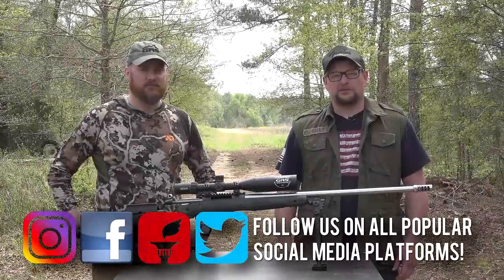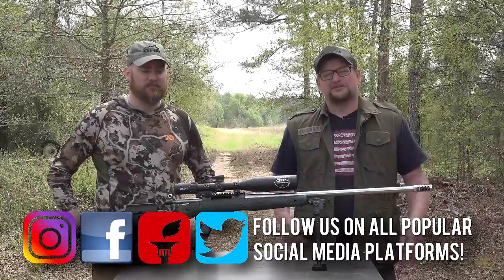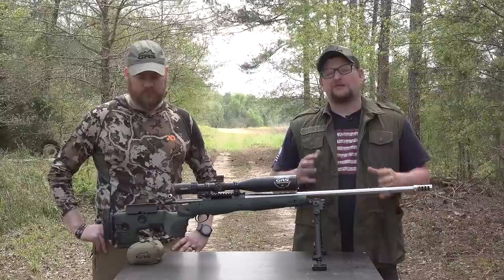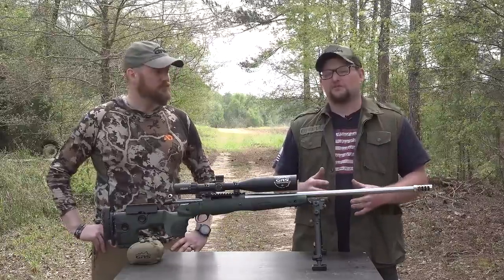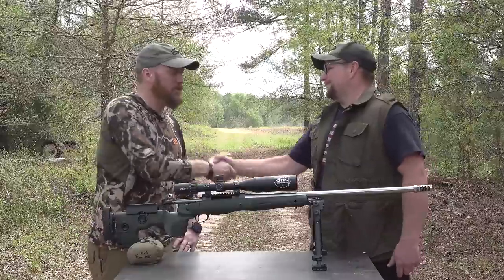Welcome back everybody, this is Eric here with IRAC Veteran 8888. Today we've got a very special video and a very special guest all the way from Norway — Oscar with GRS Rifle Stocks. Thanks for coming to hang out.